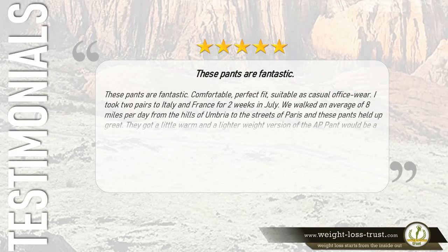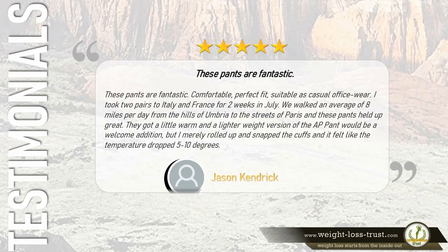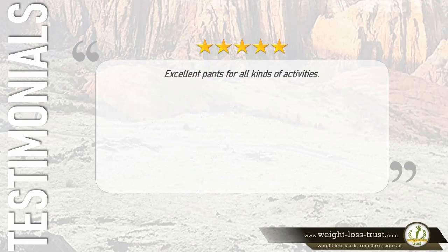Five stars: 'These pants are fantastic — comfortable, perfect fit, suitable as casual office wear. I took two pairs to Italy and France for two weeks in July. We walked an average of eight miles per day from the hills of Umbria to the streets of Paris and these pants held up great. A lighter weight version would be welcome, but I rolled up the cuffs and it felt like the temperature dropped five to ten degrees.' — Jason Kendrick